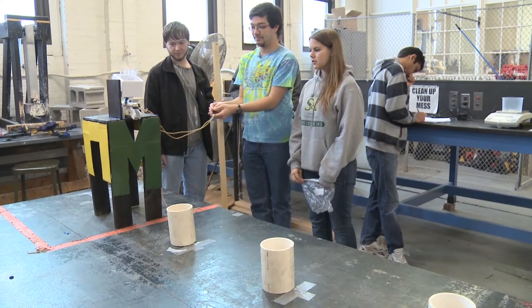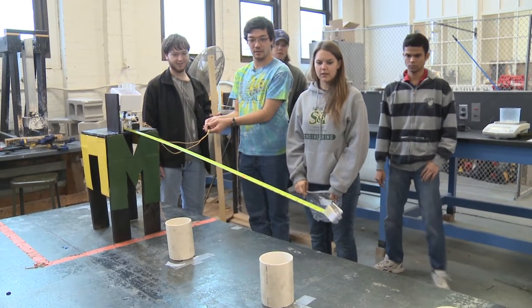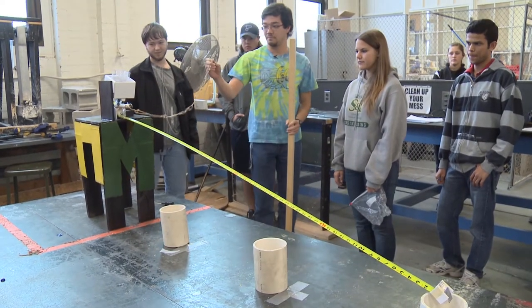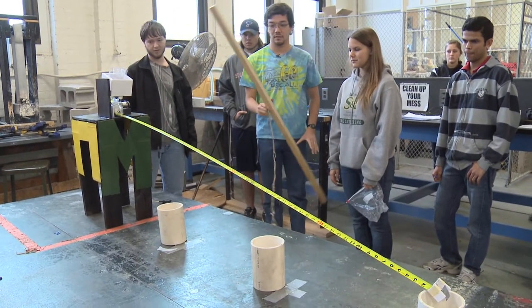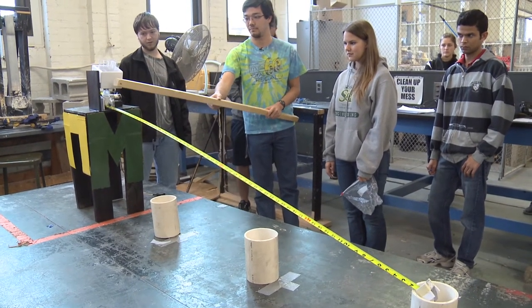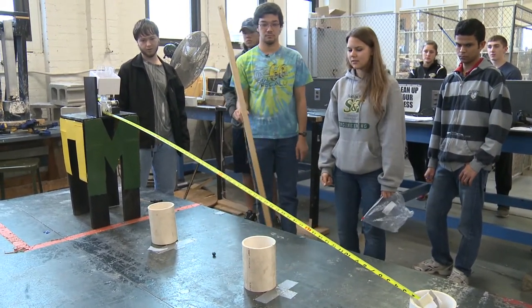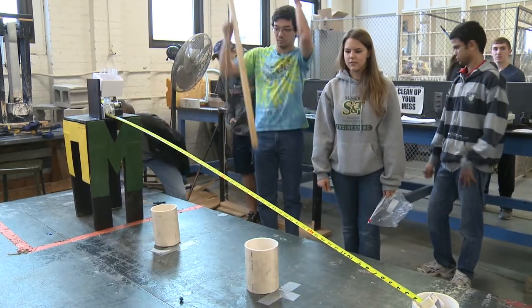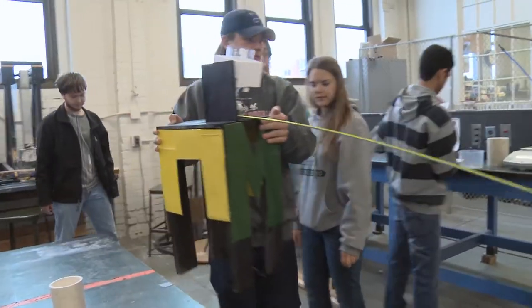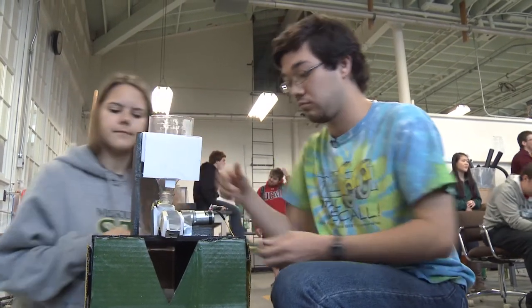Here we go. Come on, come on. Hang in there. Come on. They're still going to spill. Come on. Huzzah! We're done. I learned not to be so confined in my thinking — to think a little bit outside the box, a little bit crazy, because a tape measure as a ramp isn't the first go-to idea.